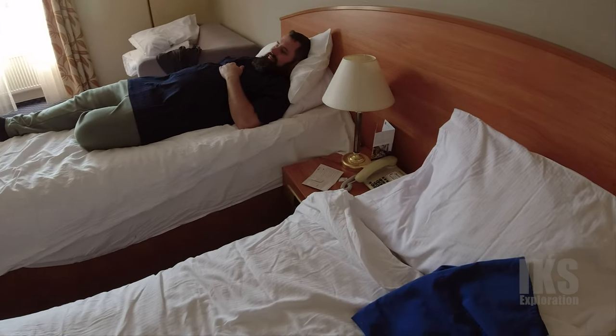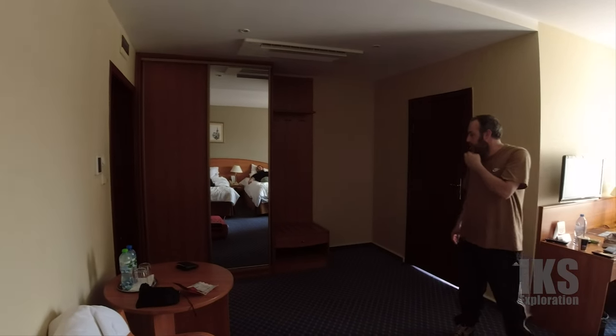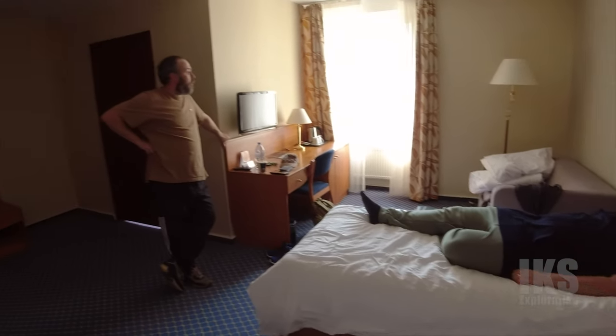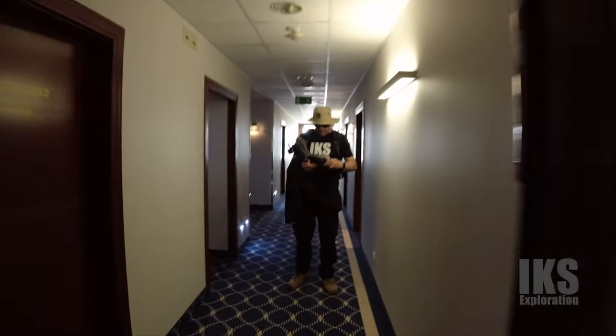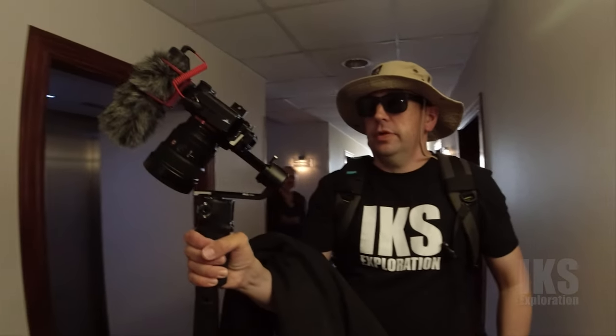Got a phone look, so your aircon's facing directly at you - mine isn't but it still cools down the room. We'll probably leave that on all night later on. It was honestly so nice when we came back in here, it was quite hot. I think it depends if it's south facing.